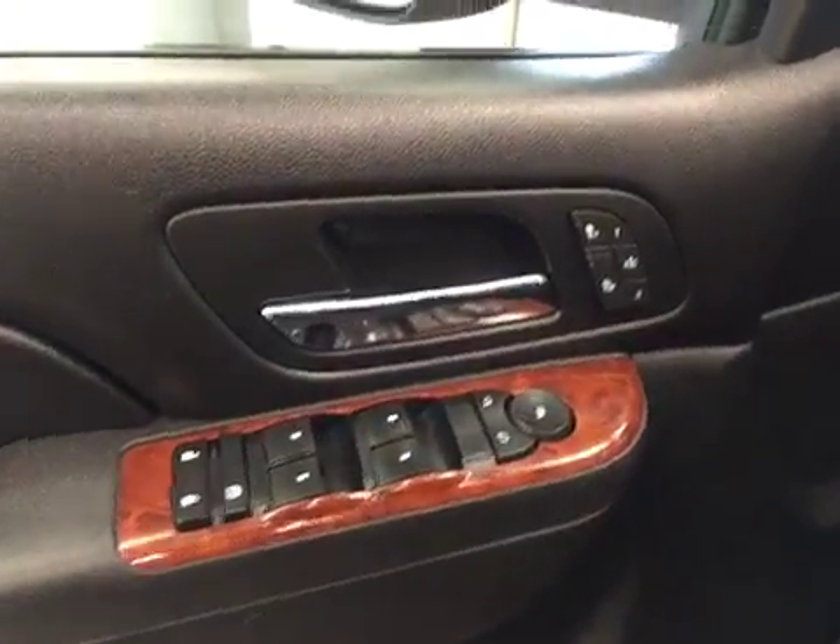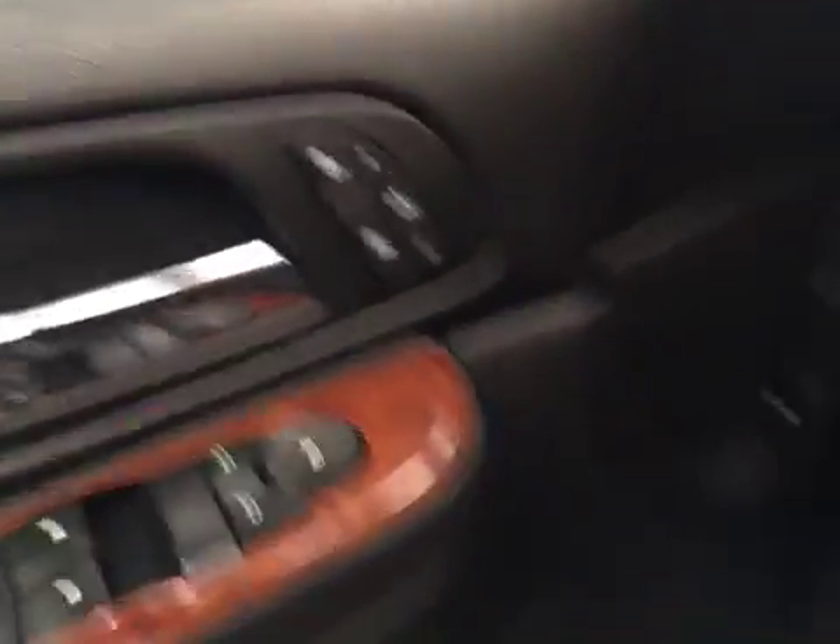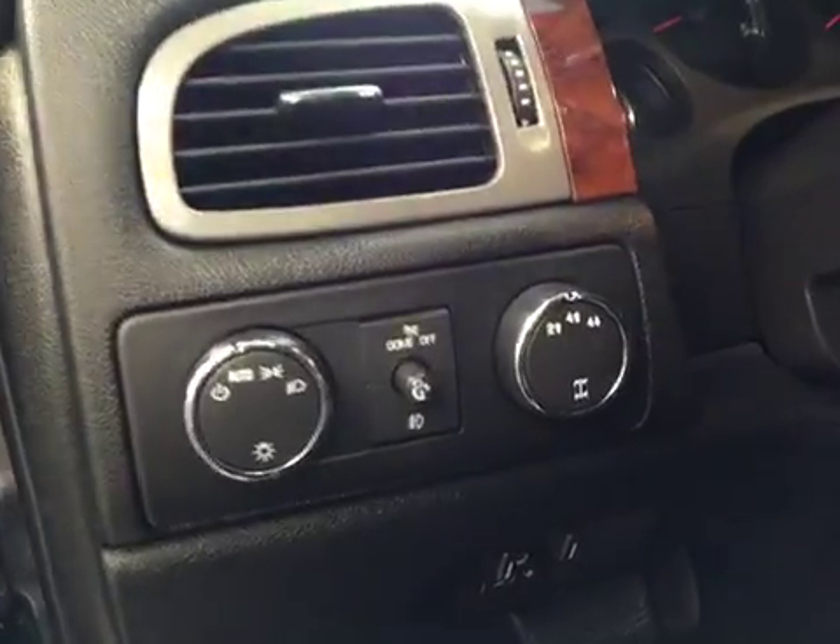Interior options include power windows, locks, mirrors, heated seats and memory seats, power seats with lumbar support, light controls, four-wheel drive controls and trailer brake.